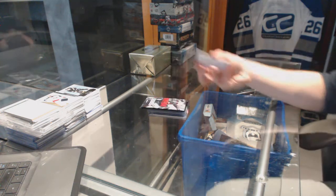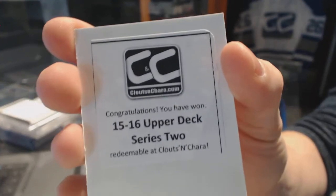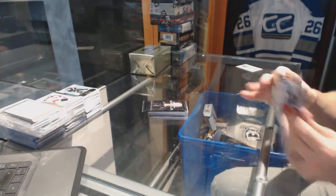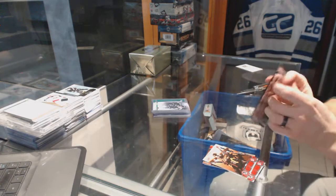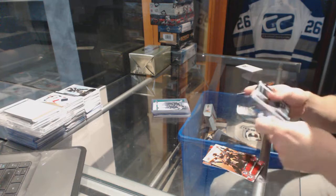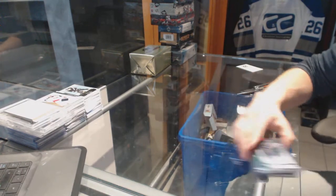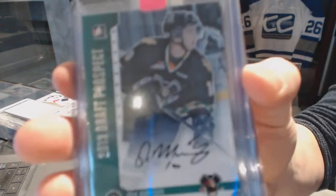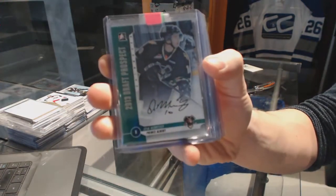All right, and the bonus box is 15-16 Series 2. The Ant-Man bonus pack has base. Agent of Shield bonus pack has base. We've got a 12-13 In The Game draft prospects autograph for the Winnipeg Jets — Josh Morrissey.